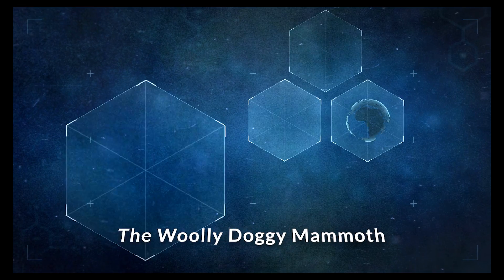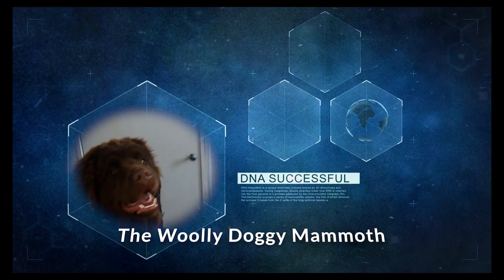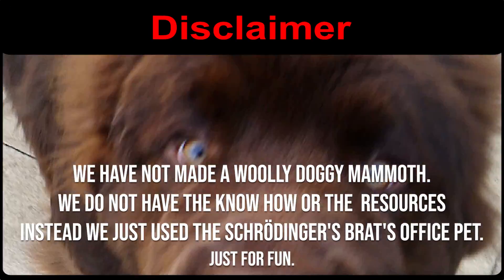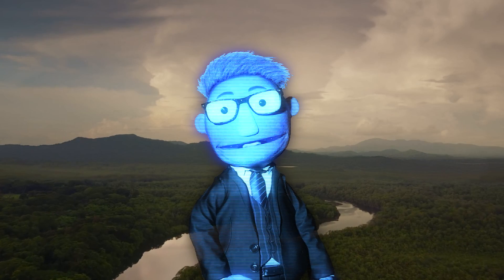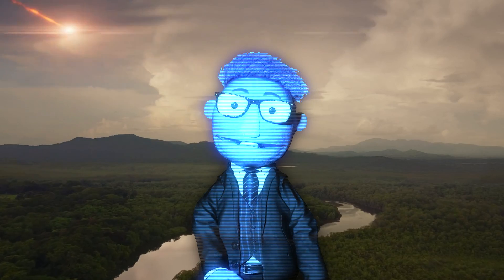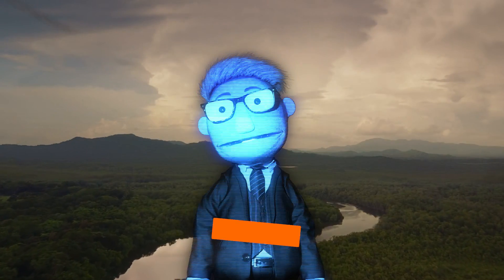Behold, the doggy mammoth! If you've liked this video, don't forget to like and subscribe. There's an asteroid coming, so I better go. Bye!